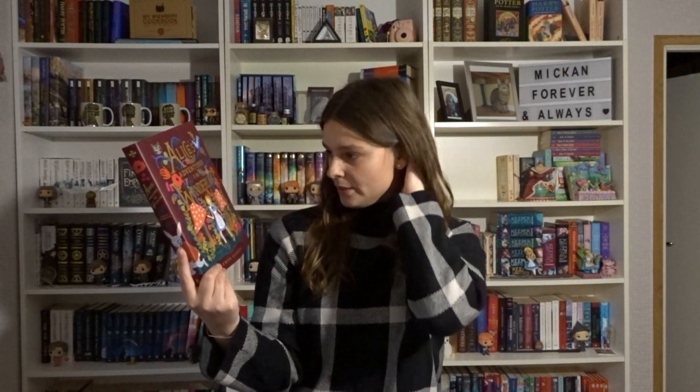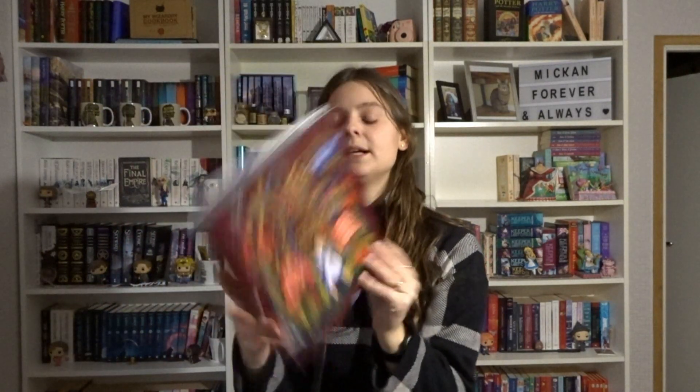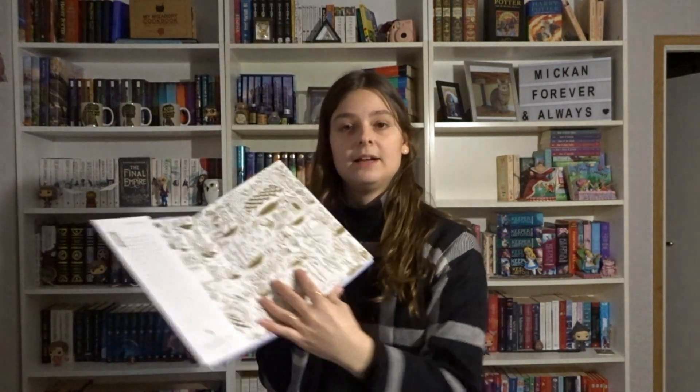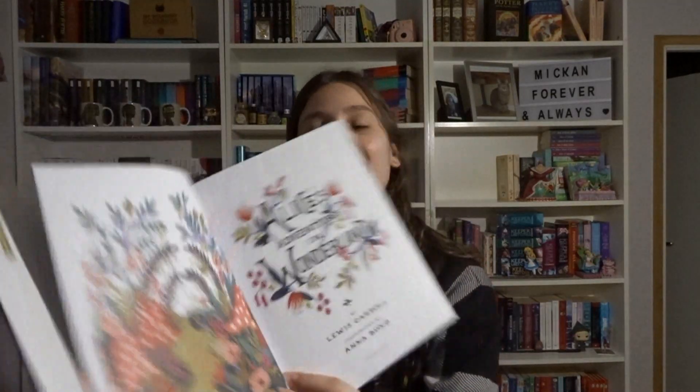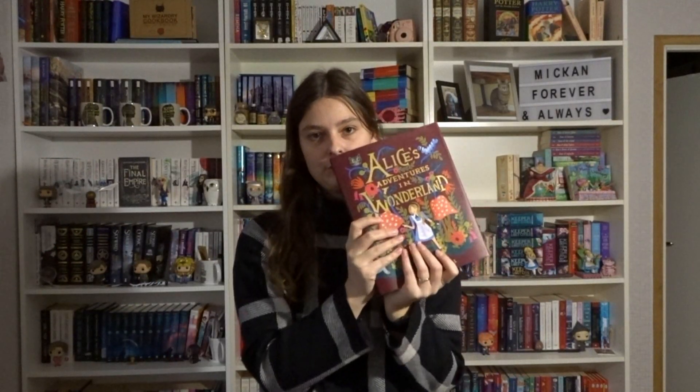Now we have another one of my favorites — Alice's Adventures in Wonderland by Lewis Carroll, illustrated by Anna Bond, for Puffin Books. It's so gorgeous and I love it. Look at those endpapers! Seriously, I could show you every single picture and it still wouldn't be enough. You should definitely check this one out.